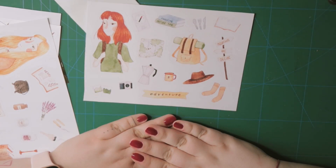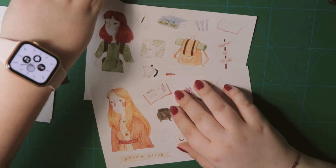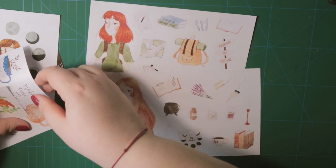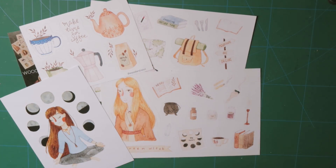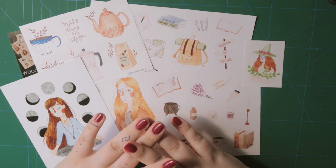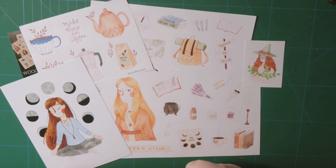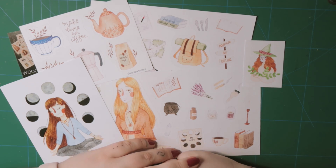So once again, all the stickers and prints you can find in the links down below. I'll just put them nicely one next to another so you can see everything. You can purchase all of these — I think some are already sold out, but you can always try or wait until they're back in stock. Give Martina some love, and thank you for watching guys. See you in another video. Bye!